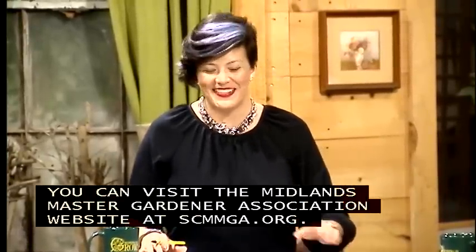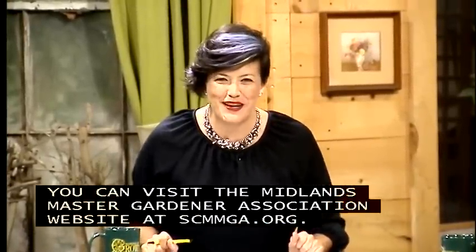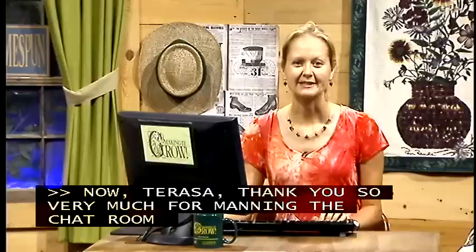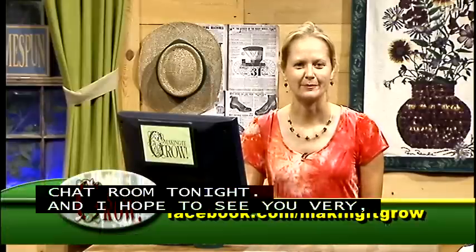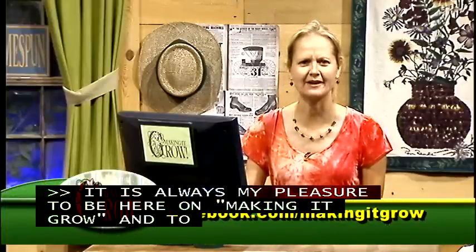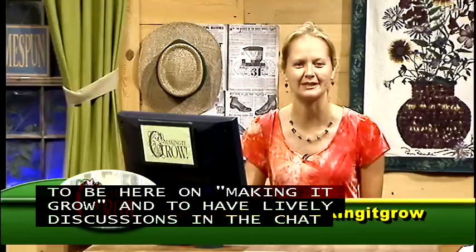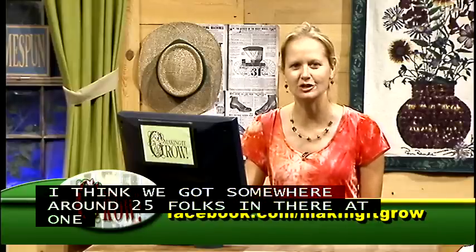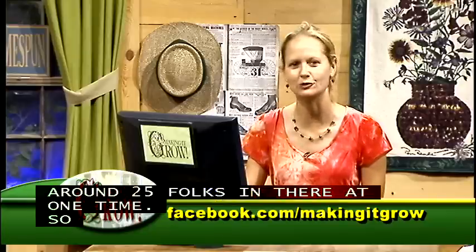Teresa thanks everyone: we had a grand time in the chat room with around 25 folks in there at one time, with lots of lively discussion, questions, answers, and suggestions.